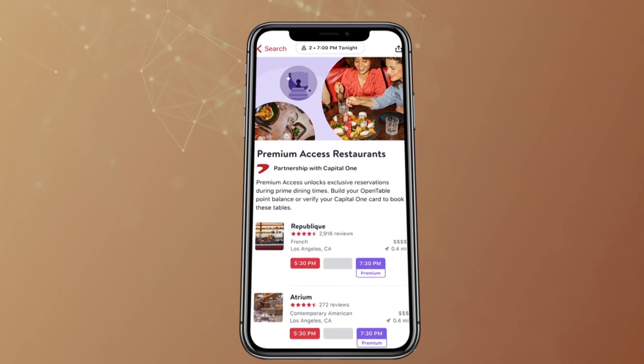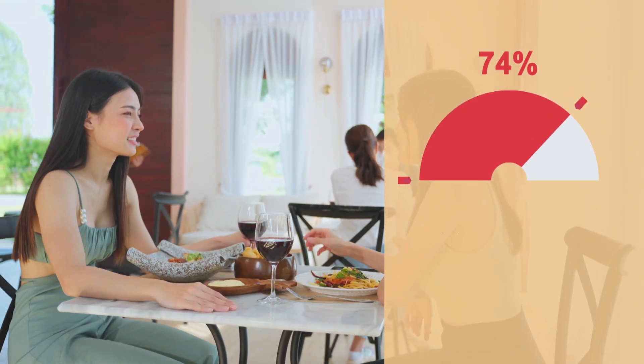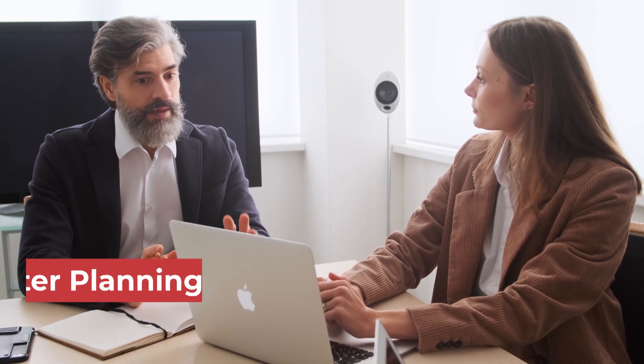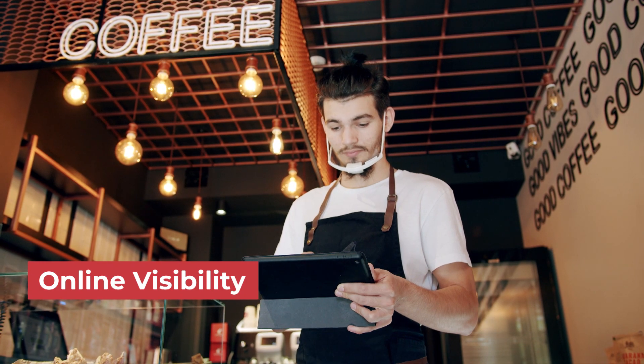A restaurant reservation app is a win-win for both the restaurant and customers. For a restaurant, it increases efficiency, allows better planning, enhances customer relationship management, and improves online visibility for the restaurant.